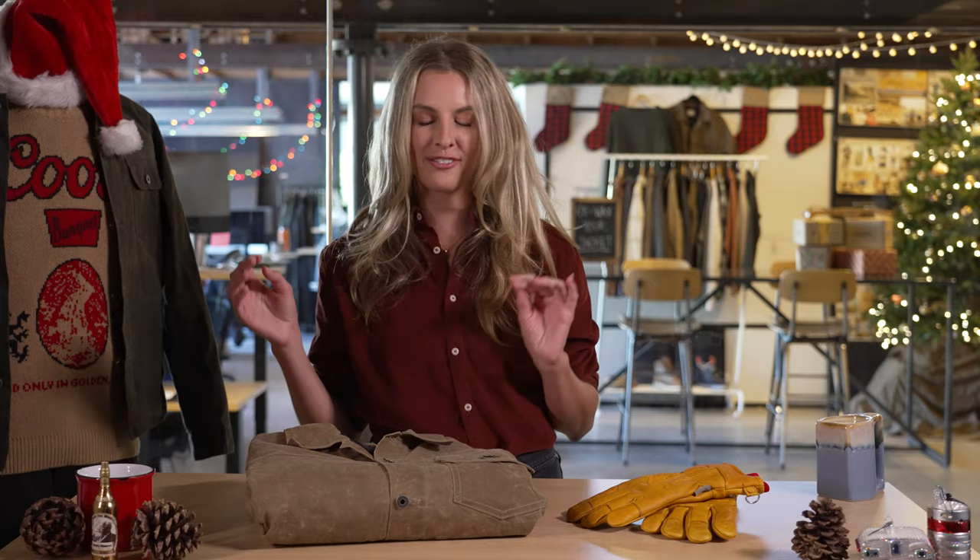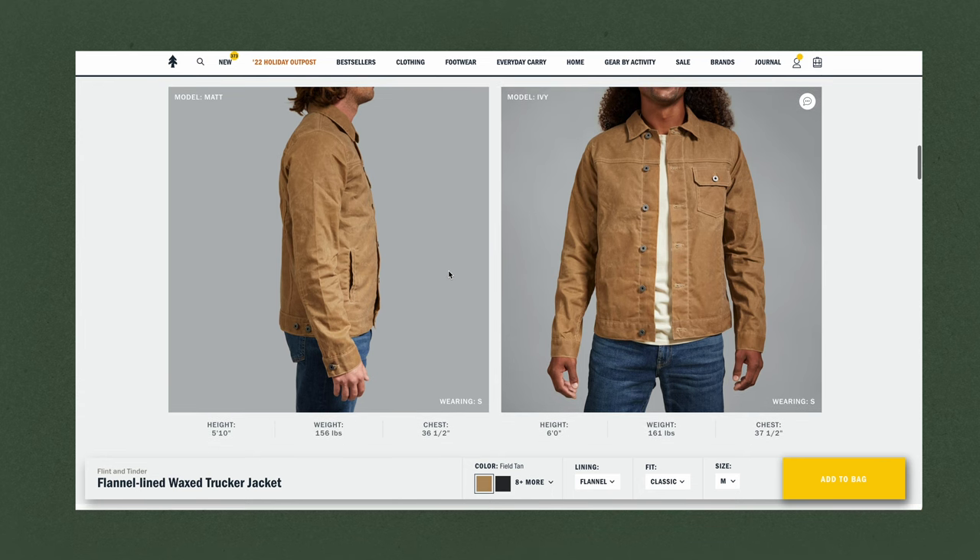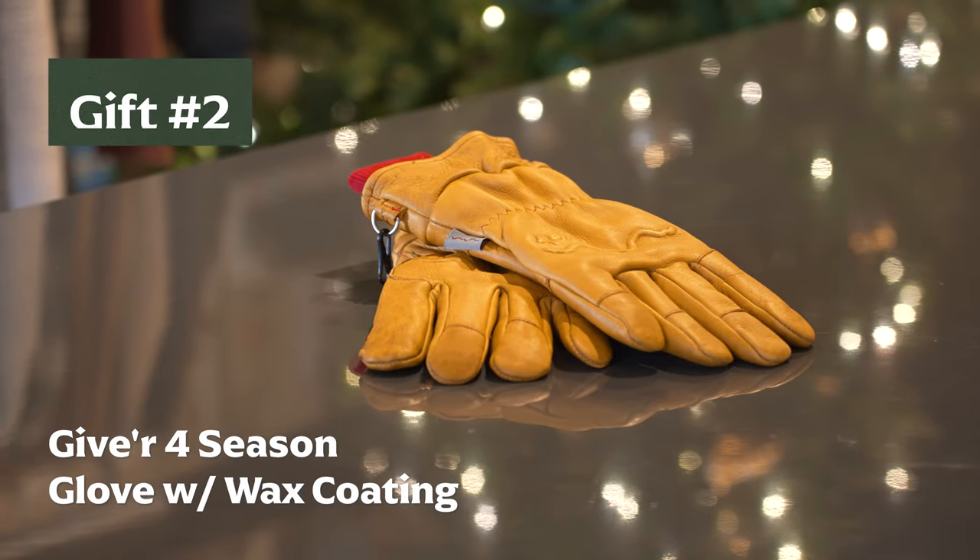We also have a really cool new feature called Find My Fit. Scroll all the way to the bottom and find your perfect fit for yourself or for a friend, someone you love, so you don't have to do any returns this holiday season.